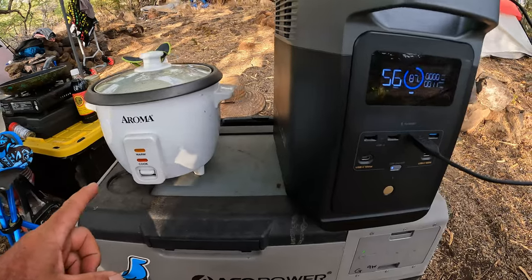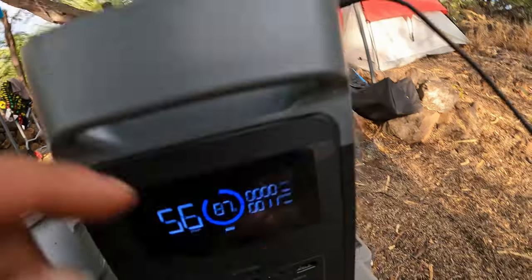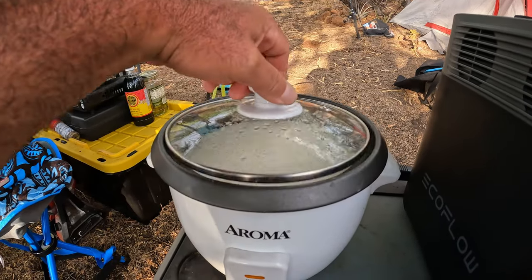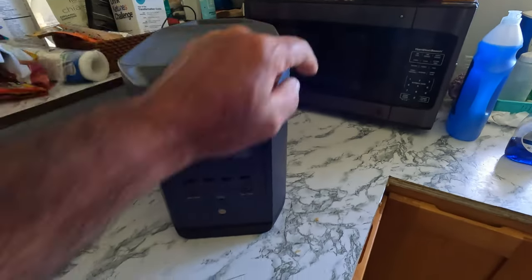We just got done cooking rice. We're down to 87% on the battery. We're outputting 11 watts right now charging my cell phone. But I wanted to show you guys the rice we made — we're about to make some chicken alfredo and have dinner. Let's see if it's going to run this microwave.